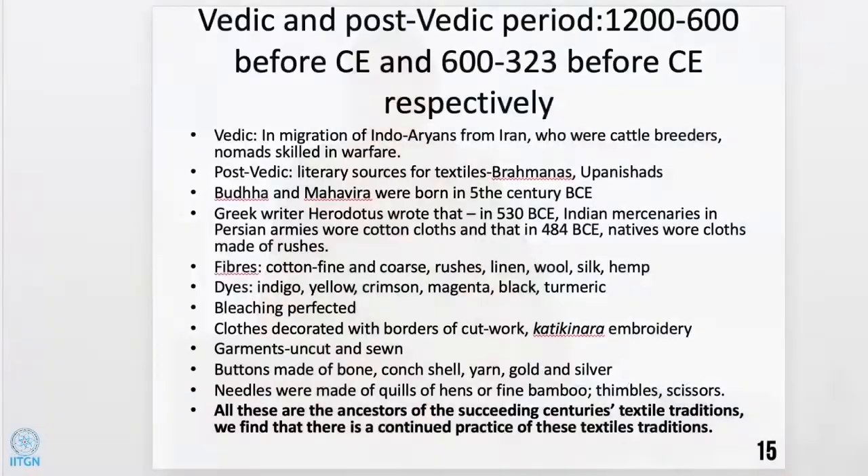The fibers were cotton — fine and coarse — rushes, linen, wool, silk, and hemp. Dyes were indigo, yellow, crimson, magenta, black, and turmeric. Bleaching of cloth was perfected. Clothes were decorated with borders of cutwork and embroidery, called cutti kinara. Garments were both uncut and sewn. Buttons were made of bone, conch shell, yarn, gold, and silver. Needles were made of quills, fine bamboo; thimbles and scissors also existed. All these are the ancestors of succeeding centuries' textile traditions, and we find that in subsequent eras there is continued practice of these traditions.